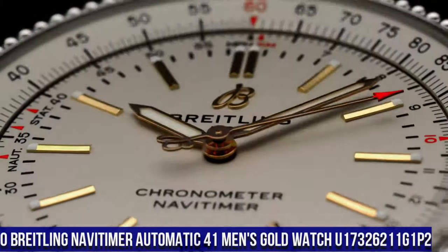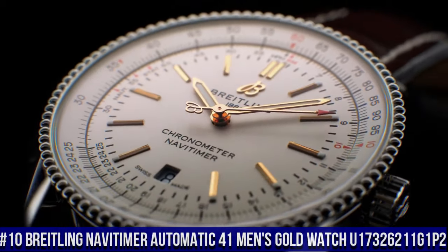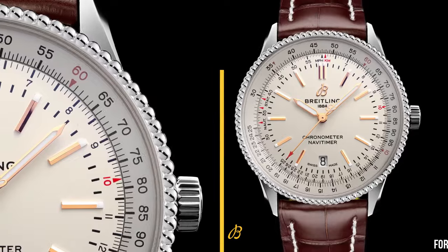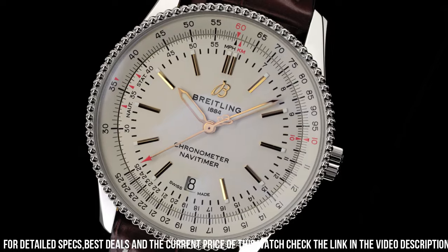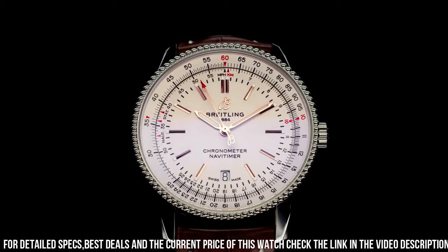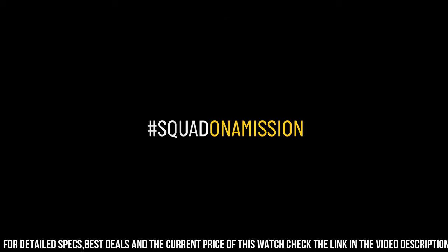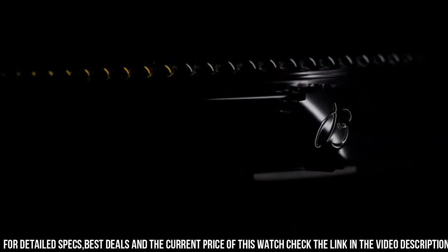Number 10: Breitling NaviTimer Automatic 41 Men's Gold Watch U17326211G1P2. Silver dial enhanced by luminous rose gold tone hands. Stainless steel case with a brown alligator leather band. Automatic movement, 30 meters / 100 feet water resistance. Bidirectional rotating bezel, scratch resistant sapphire crystal, solid case back, fold over clasp, pull push crown.